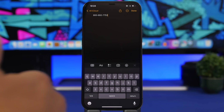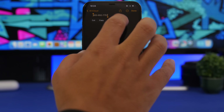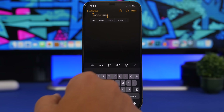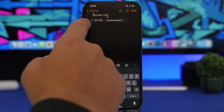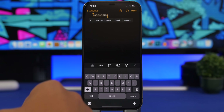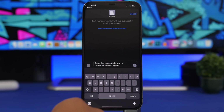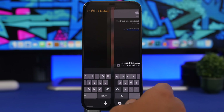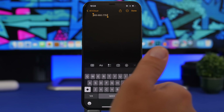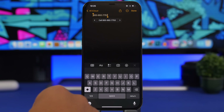Here is another feature added to iOS 16: whenever you see a phone number, you can select it, swipe, and you can make a call directly from the selection menu. It also shows options like customer support, so you can go straight to the messages app to contact support — all from selecting a phone number in any context.